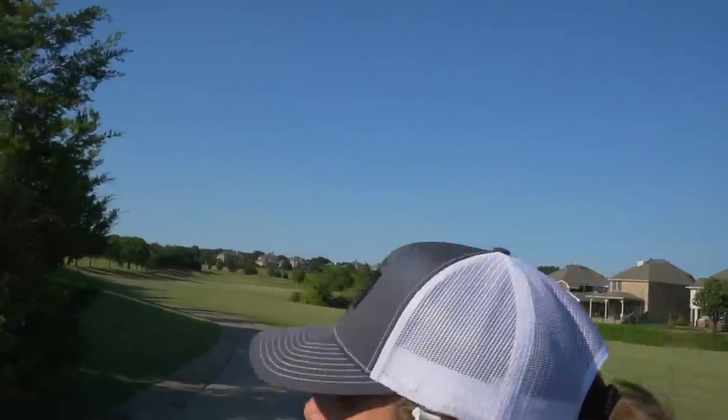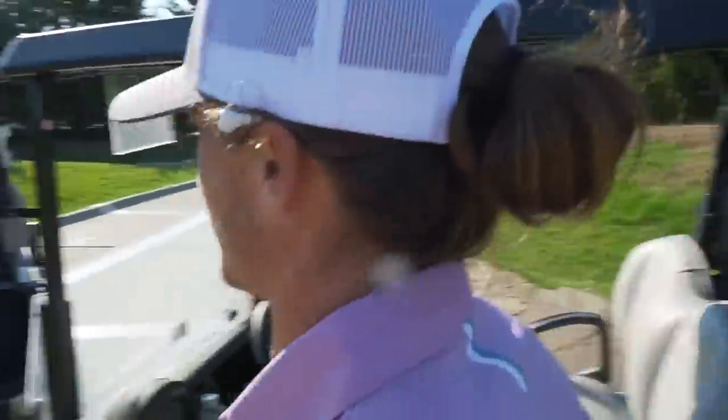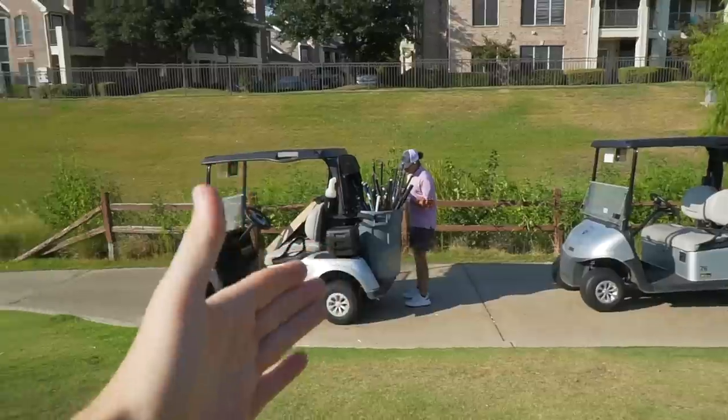All we know is — in order to beat the 72-club challenge, even if we have more than 72 clubs which technically is cheating — we have to shoot better than even par. Par on this course is 72, so if we shoot even par we should use exactly the right number of clubs. Shooting under par means we beat the challenge.